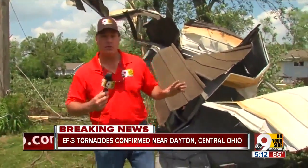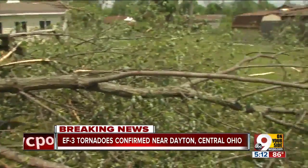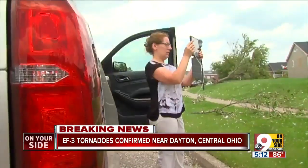Five separate teams spread across the area to determine the tornado's path. Right here is one tornado track. The teams determine the length and time on the ground.